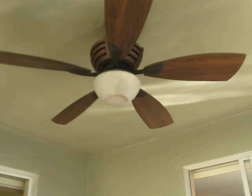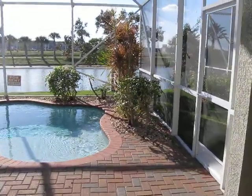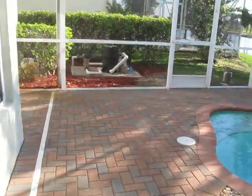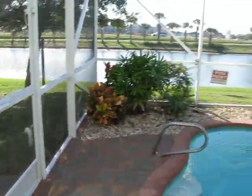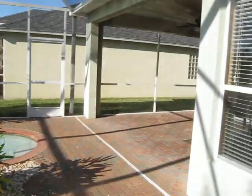You can see we have a nice patio lanai here with a permanent ceiling and a nice fan. We have a remote control for the fan and the light. And then here is the swimming pool. I have upgraded brick pavers.